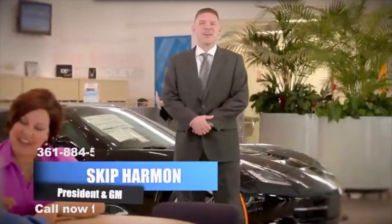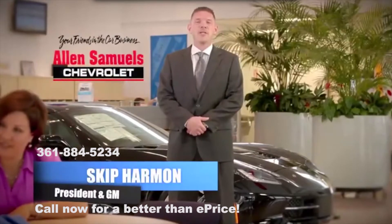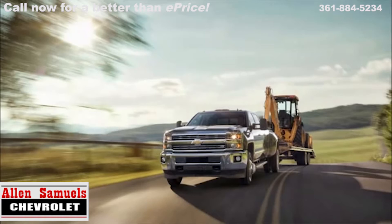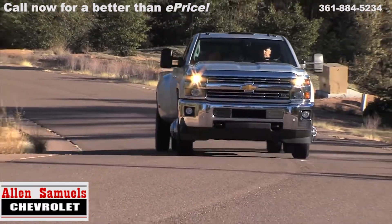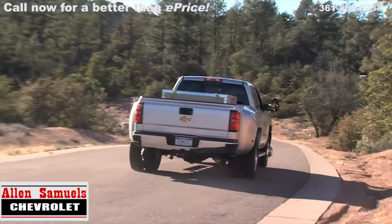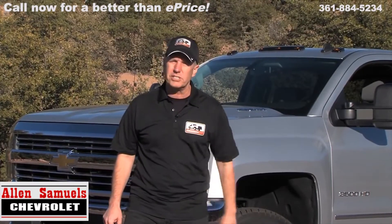Hi, I'm Skip Harvin, the new President and General Manager at the all-new Allen Samuels Chevrolet, and I want to be your new friend in the car business. We're here in the mountains of Arizona with the 2015 Chevy Silverado HDs, both the 2500 and 3500. You've already seen what's new about this truck from the State Fair of Texas, but now this is our first chance to get behind the wheel. We want to give you our impressions.